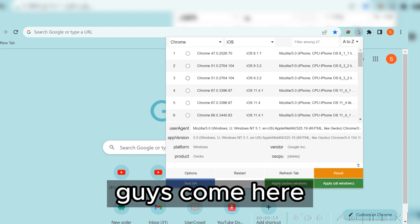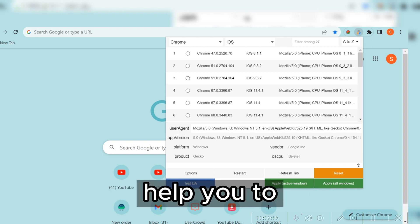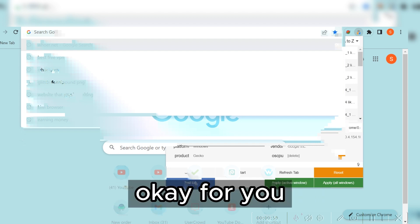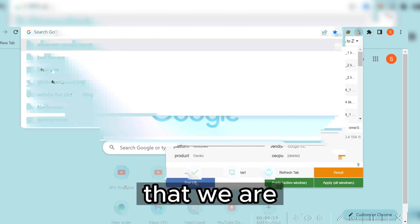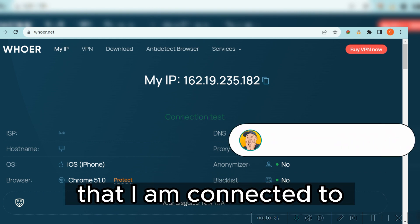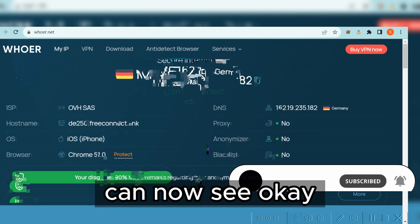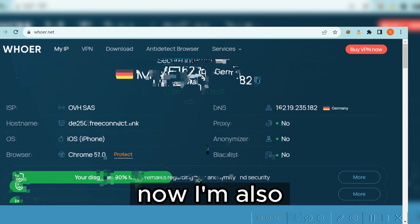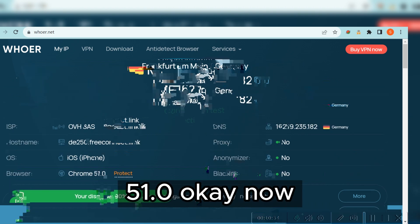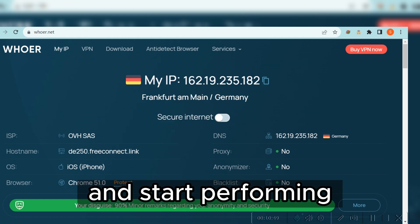There's something else I want to show you — come here and type 'wow.net'. This will help you verify the device you are connected with and the operating system you are operating on. You can now see that we are on iOS, and currently I am connected to Germany because I want to perform tasks with Germany. All my information has already changed. I'm connected with Chrome browser version 51.0. Once you've confirmed your information is accurate, start performing tasks.